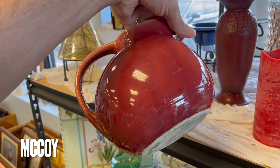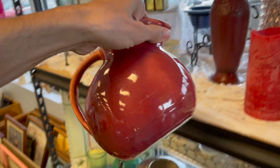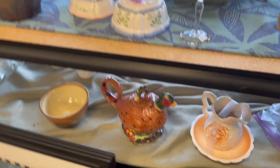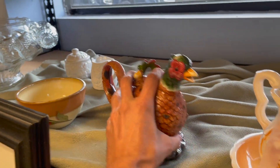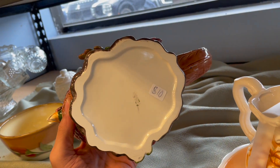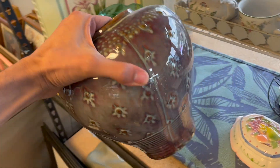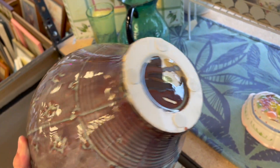I never saw the color before. This is an older one — it'll only be $3. I'm gonna put that in. And what about this teapot? That'd be $5. What about this face? I like the glaze. It is newer — made in Japan. Here's some crackle glass.